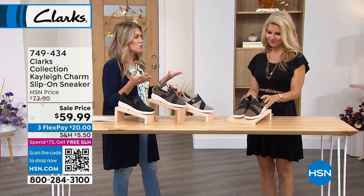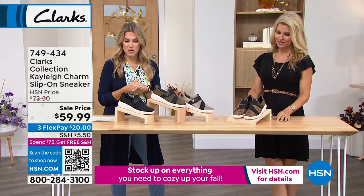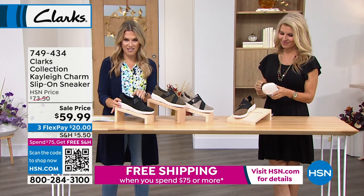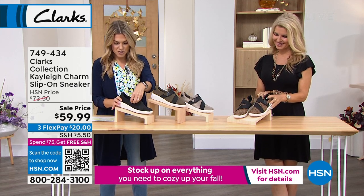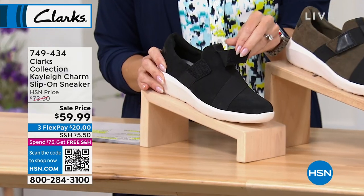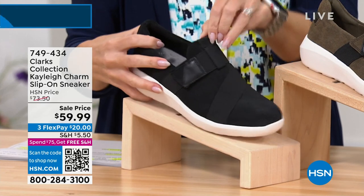I think the athleisure and athletic sneakers are here to stay. I love this style — it's called the Kaylee, and she is a charmer. It's a slip-on sneaker with a great little hook and loop right here on the top, so you have some stretch and flexibility when you're getting in and out, but no laces. They went ahead and made that cross stretchiness as the design of the shoe. You do have a heel height on this of about one and a half inches. This is going to be the black suede.